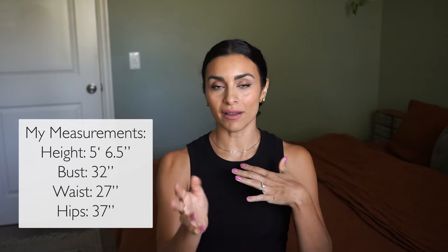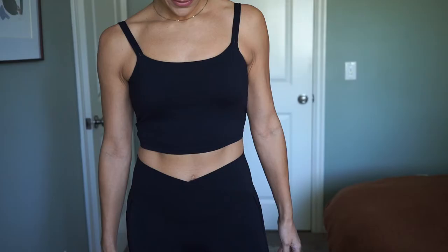I'll go ahead and show you my measurements so that if we have a similar height and body shape, you'll have a clue as to what sizes to order. I'll put all the links to everything I'm trying on today in the description below. Hilara also gave me a discount code — 20% off, and their prices are already so affordable, so 20% off is such a deal. Alright, I have a lot to try on, so let's get to it.